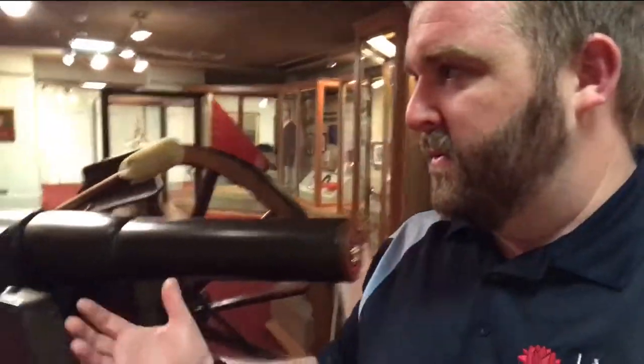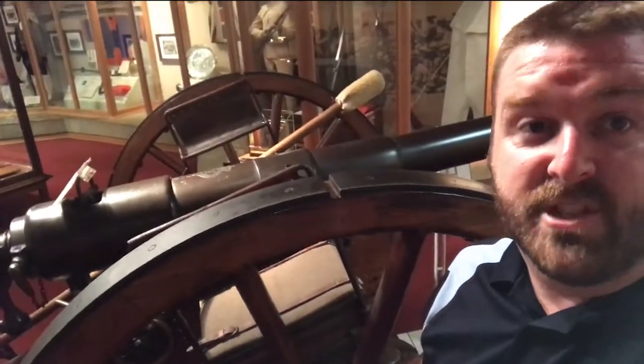Still in beautiful condition, this gun, and stunning that the War Memorial has it in its collection still.